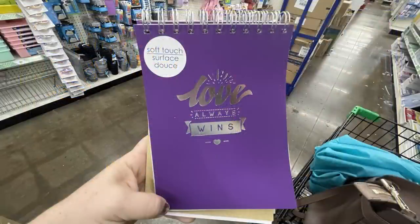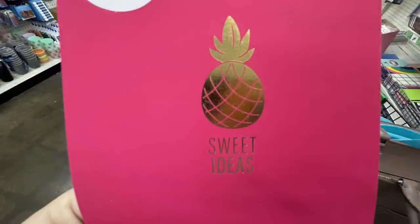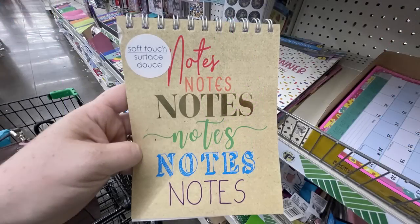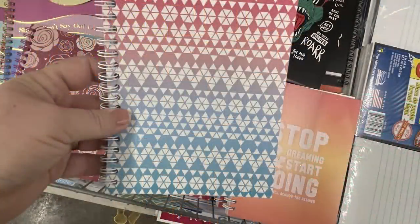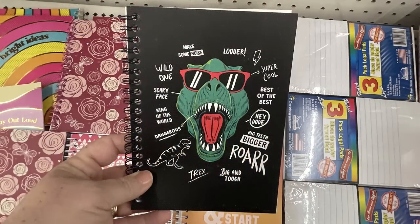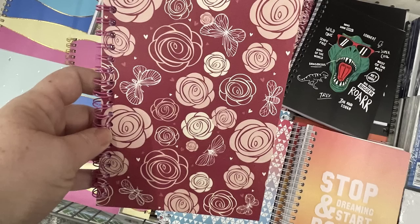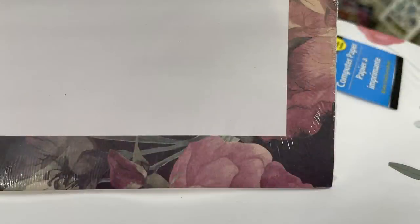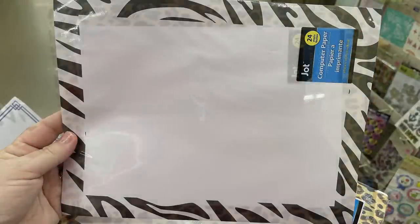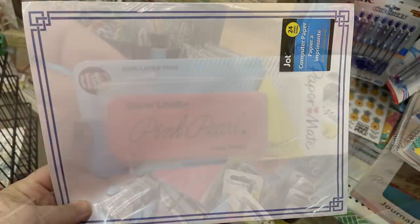Now for the office supplies, home library, and Teaching Tree — they had these notebooks with a soft touch surface that actually feels really soft and strange. They had a couple different ones: the purple, the pink, one that says 'Notes Notes Notes' on the front, and 'Simplify' — all with that soft touch cover. Or you can get these mini spiral-bound notebooks with different covers — the dinosaur, one that says 'Stop Dreaming and Start Doing,' and one with roses on the front. They had some printer paper with a decorative edge — floral printed patterns, geometric shapes, animal print, and floral ones — you get 24 sheets per pack.